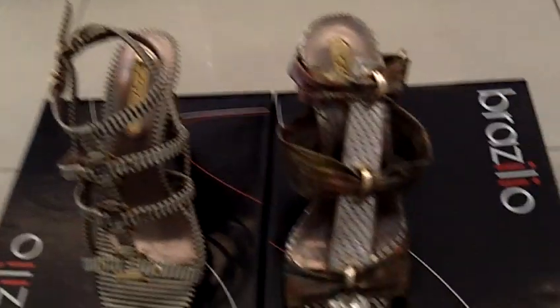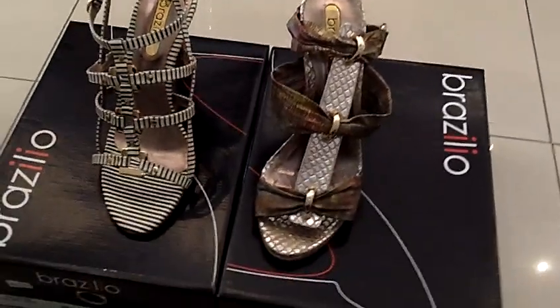Hello ladies, today I'm so excited to show you two of my beautiful party shoes. They are by a brand called Brasilio and they are Brazilian. They're beautiful leather shoes, so let me get straight to it and show them to you. I'm just going to swing the camera around and show them to you.